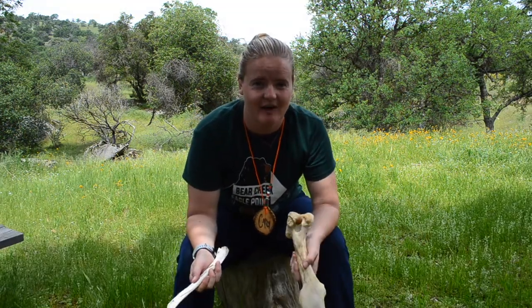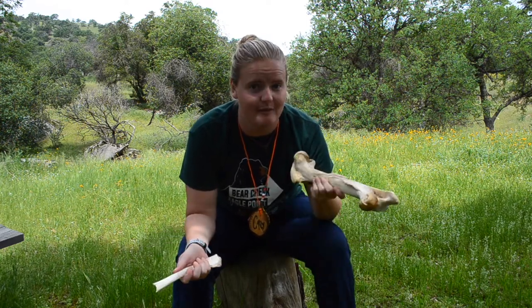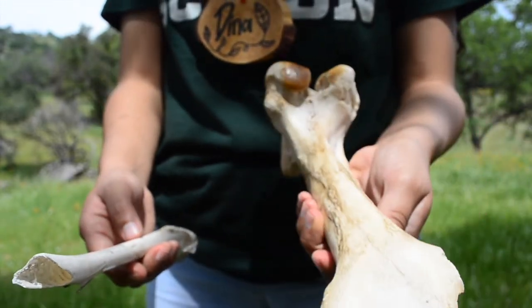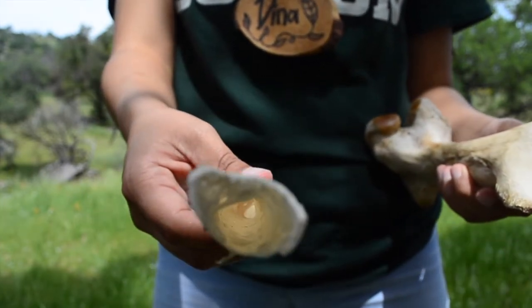One adaptation these birds have in common is their bone structure. Dina's going to show us the differences between their bones and other animals' bones. On your left is a bird bone. Notice how it's hollow, unlike the mammal bone. This adaptation of hollow bones along with feathers is what allows birds to fly.